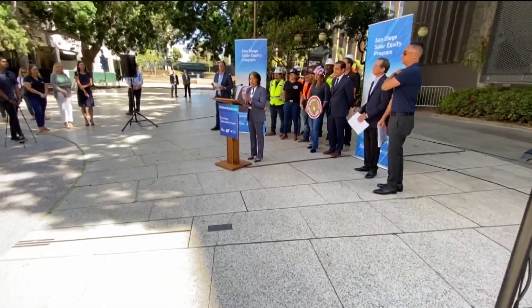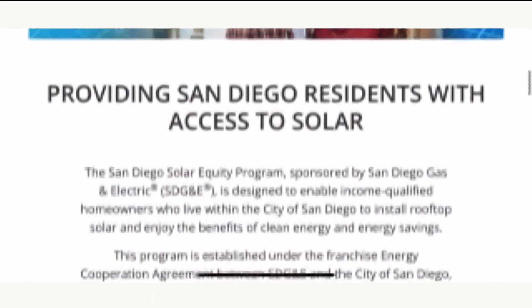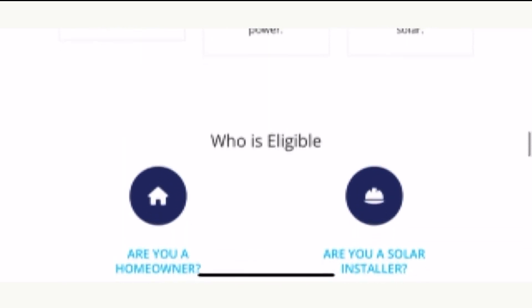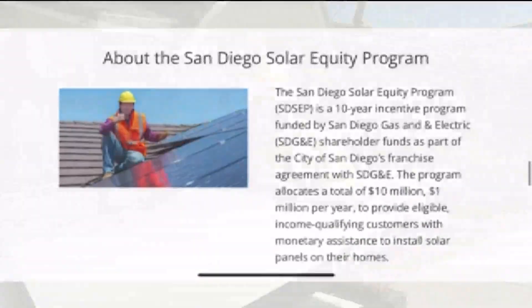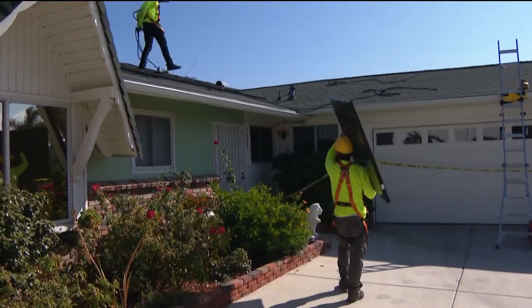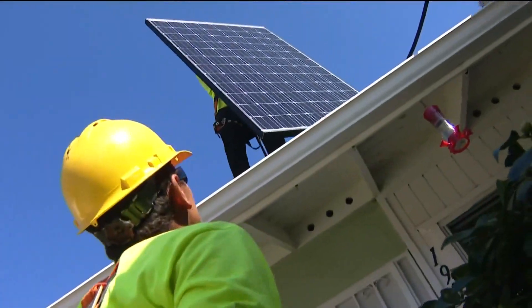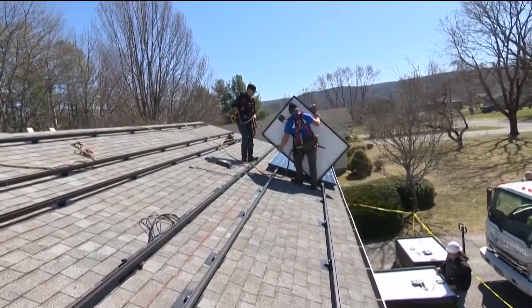Today they laid out how this all works. It's called the San Diego Solar Equity Program and it's meant to really provide clean energy in communities that historically have had less access. It covers up to 100% of solar installation costs, which can be expensive — anywhere from $20,000 to $30,000. It also covers up to $3,500 for electrical panel upgrades to prepare homes for solar installation. This is a 10-year, $10 million program paid for by SDG&E shareholder funds as part of its energy cooperation agreement.